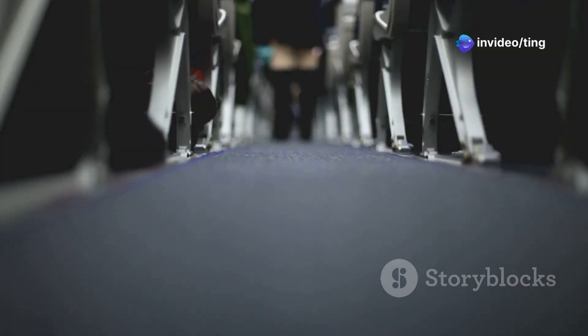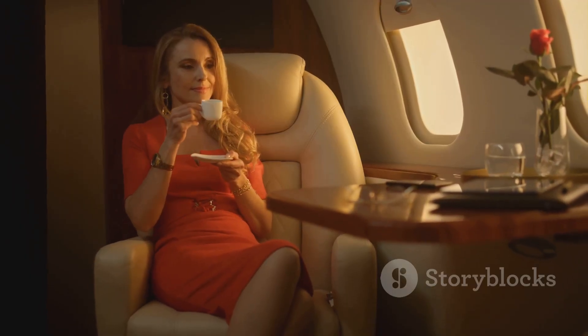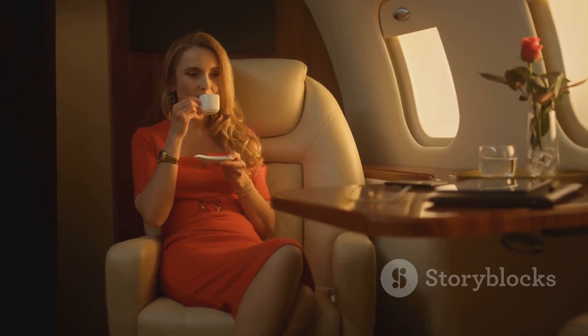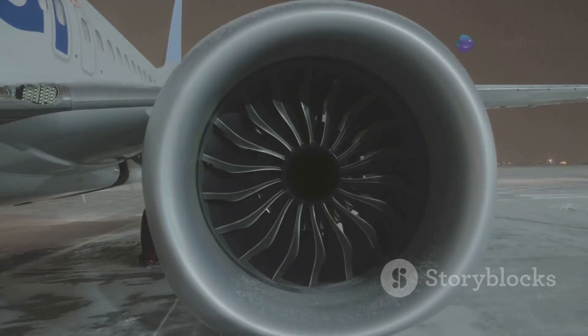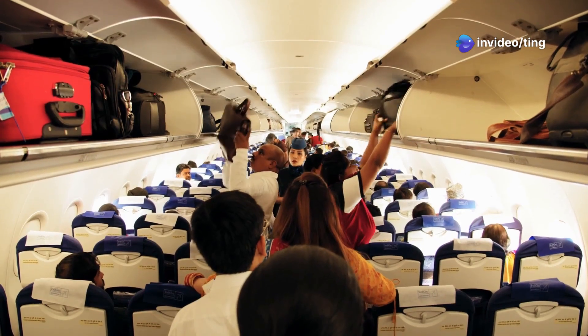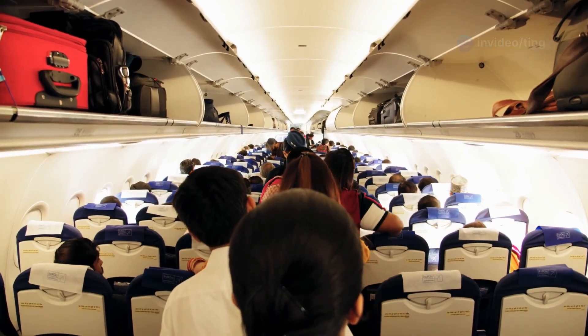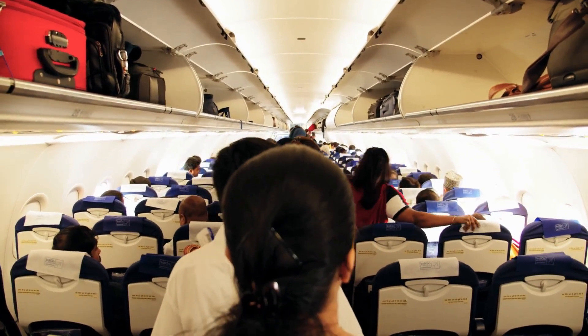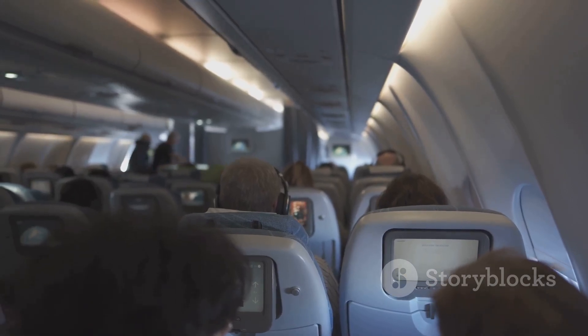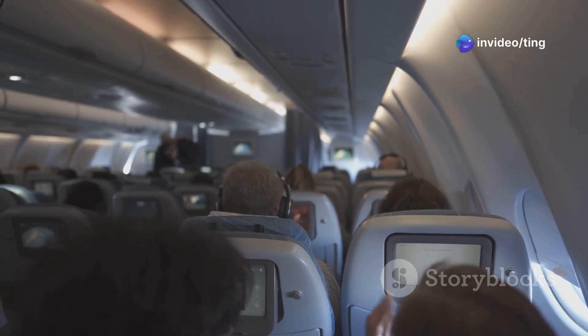This could be a consideration for taller passengers or those on longer flights. The 737 MAX 8 does offer some improvements in passenger comfort. The new engines are quieter, resulting in a more peaceful cabin environment. The redesigned cabin also features larger overhead bins, making it easier to store carry-on luggage. While these differences might seem small, they can contribute to a more enjoyable flying experience overall.